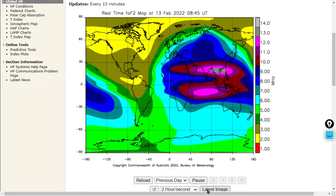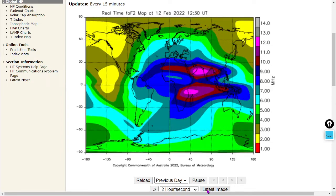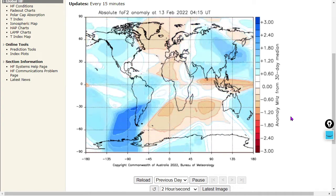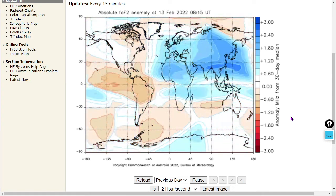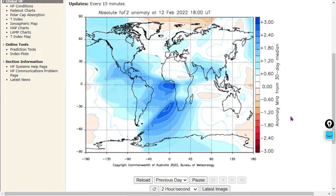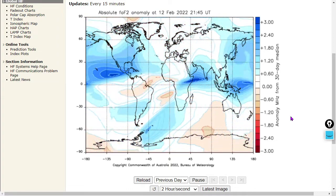Here's the anomalygram showing anomaly in megahertz from the 30-day median. There are some wild swings around places like northern South America — you can see sudden shifts from high to low frequency anomaly.